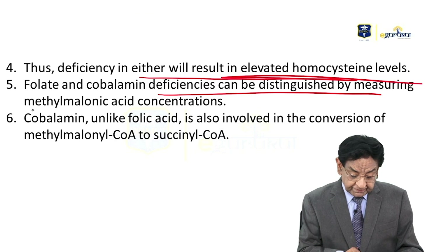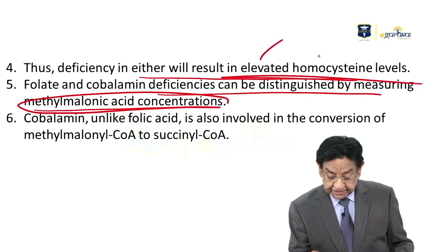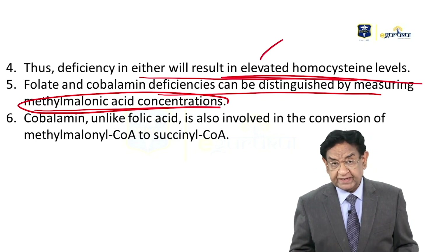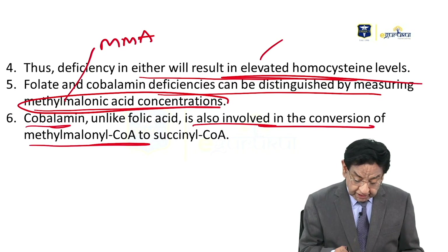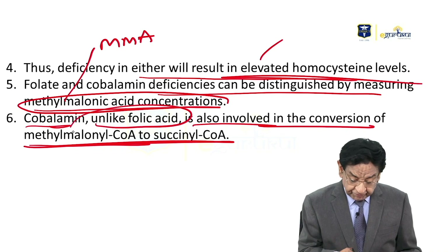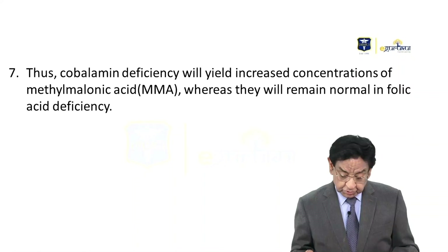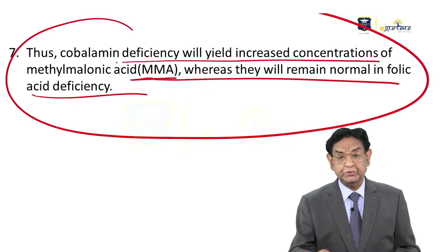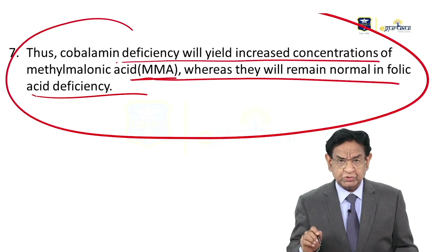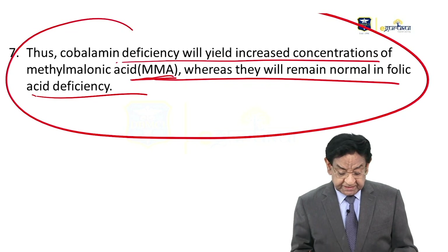Both deficiencies are distinguished by measuring methylmalonic acid (MMA) concentration — this is very important. Both folic acid deficiency and B12 deficiency will increase homocysteine. But if you want to differentiate whether it is due to folic acid or B12 deficiency, you check MMA concentration. Cobalamin is also involved in the conversion of methylmalonyl-CoA to succinyl-CoA — this step is not done by folic acid. So cobalamin deficiency will lead to increased MMA, whereas MMA remains normal in folic acid deficiency. This is a universal exam question. Both cause megaloblastic anemia, but MMA level is elevated only in B12 deficiency.